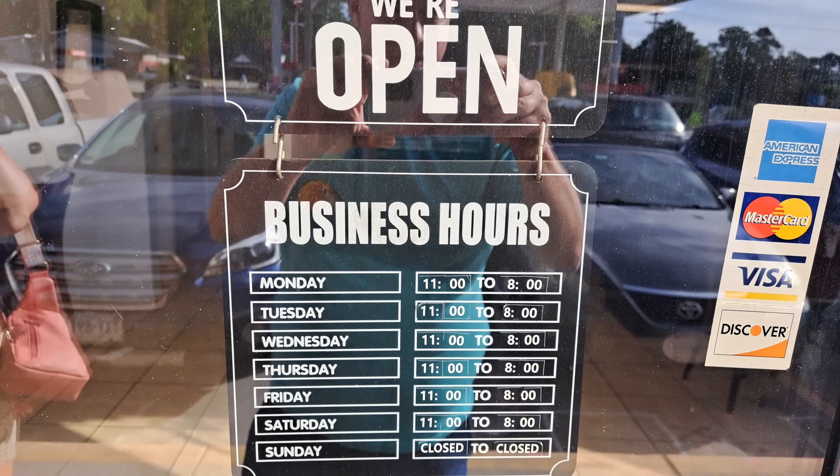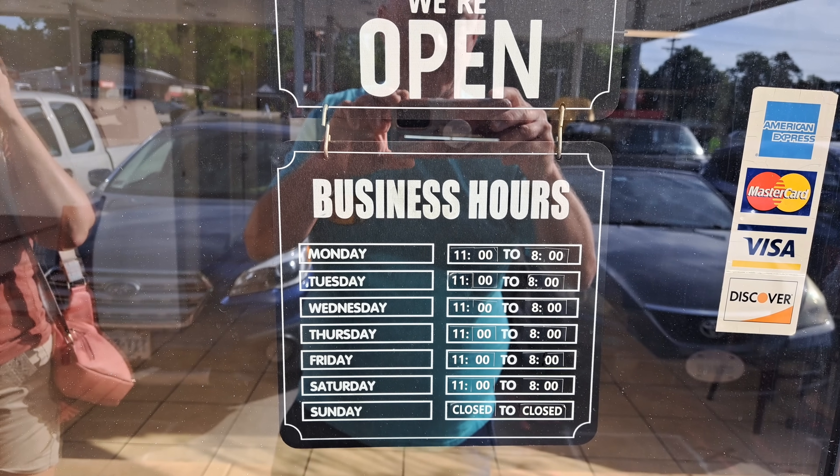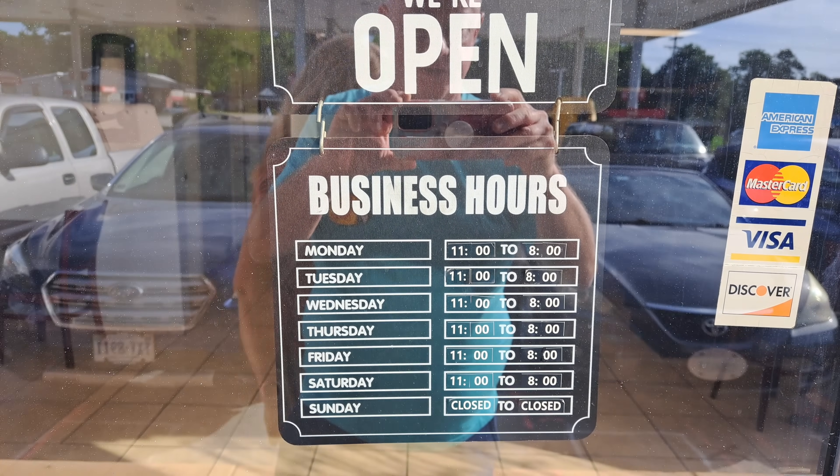So their business hours — they are open Monday. Looks like seven days. Well, no, they're not open on Sunday. But 11 to 8 every other day. So let's go in, Monday through Saturday.